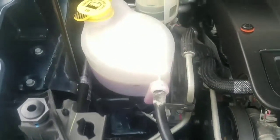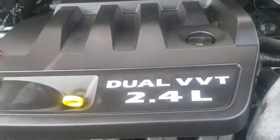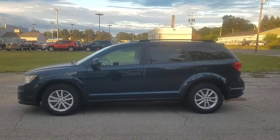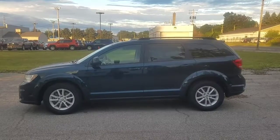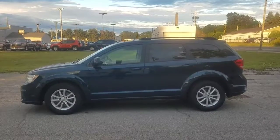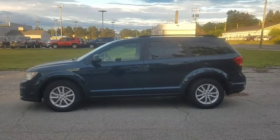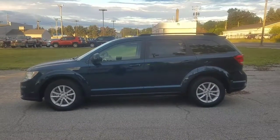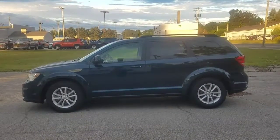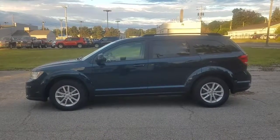We have the service records and we also have the Carfax for the vehicle. To inquire about this 2013 21,000-mile Dodge Journey, you can call me at 330-593-6763 or you can email me at ataylor@claybon.com. Again, my number is 330-593-6763. My name is Antonio Taylor and you have a great day.